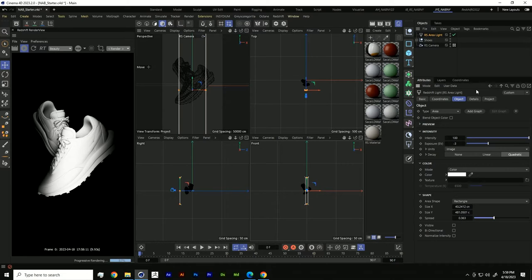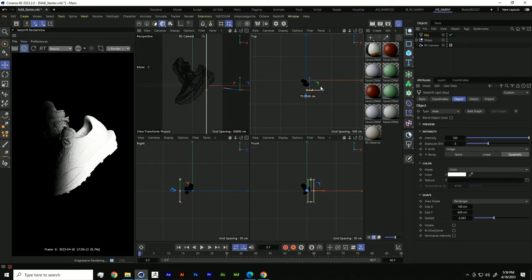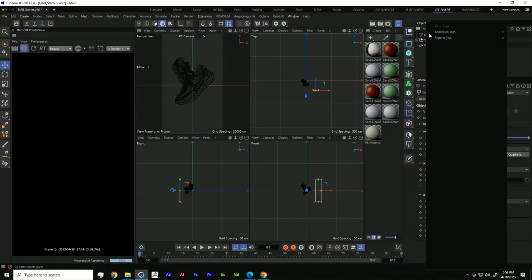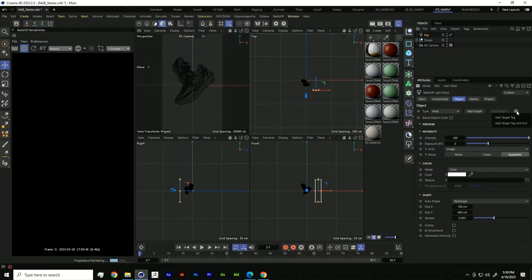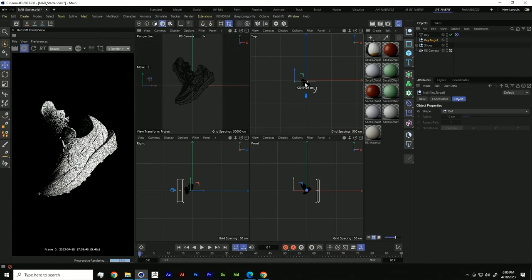Now that we have our first light set up, we're going to call it our key light. Let's increase the size to something like 100 by 400 and move it off to the right. In Cinema 4D, there's a nifty tag called the target tag that tells our light which object to focus on. We add a target tag and null — that's just a point in space we can point our light towards. Now as we move the light, we have total control over where it's pointing, which means if we're doing an animation, our lights can follow our shoe.